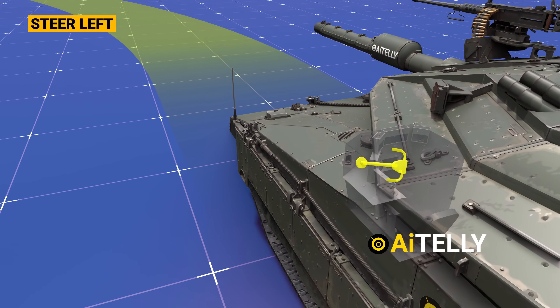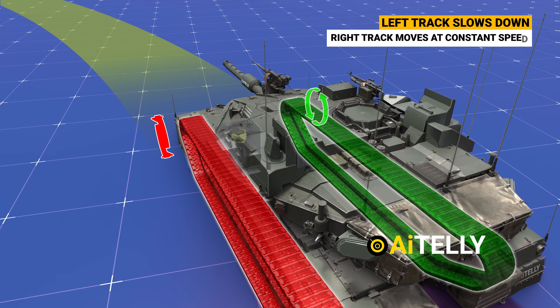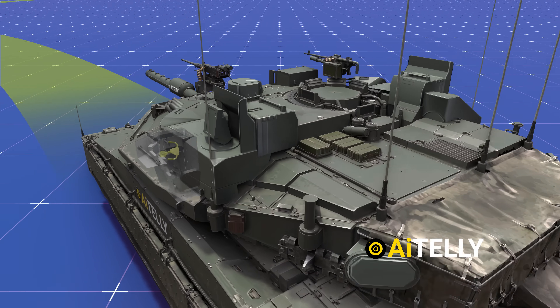When the driver turns the steering wheel to the left, it disengages the clutch on the left track, causing it to slow down, while the right track continues to move at a constant speed. This variance in track speed results in the tank turning to the left.